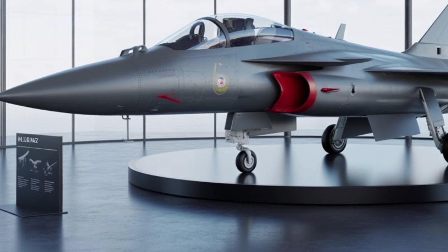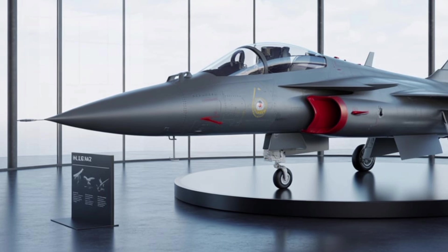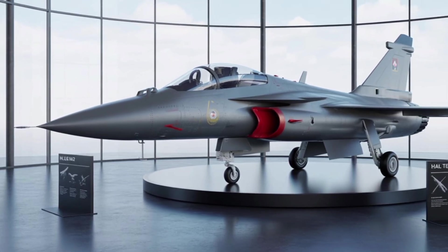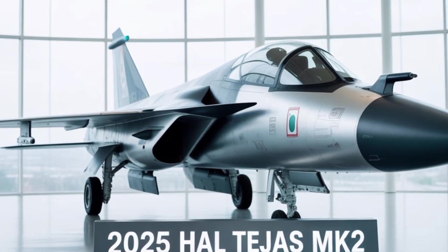Under the hood, the Tejas MK-2 gets a substantial power boost with the General Electric F414-AINS-6 turbofan engine. This engine produces about 98 kilonewtons of thrust, a significant increase over the 84 kilonewtons output from the F404 engine used in earlier variants.